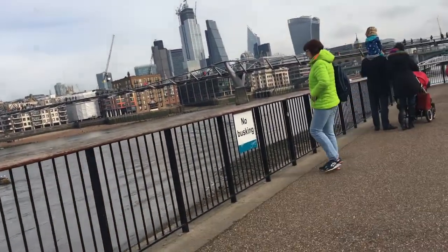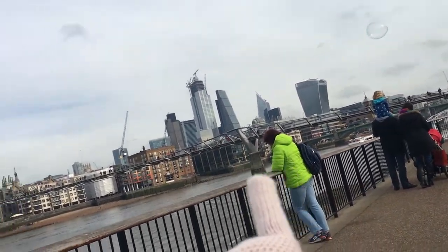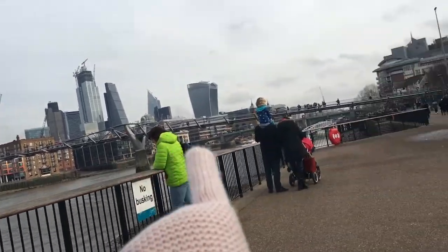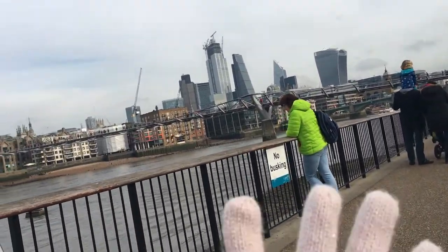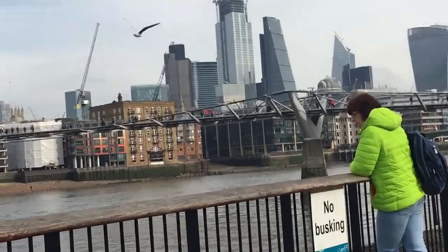Alright guys, so we're at the Millennium Bridge, and this is like the bridge right here. Wow, that's a really long bridge — like really long. And there's a nice city view. There's some really weird-shaped buildings up there.